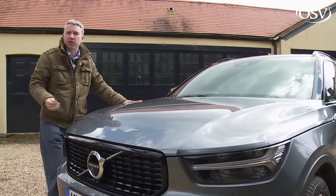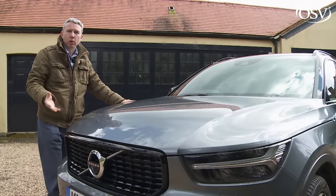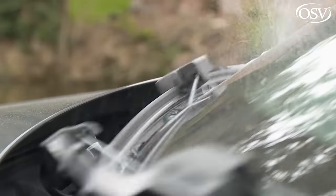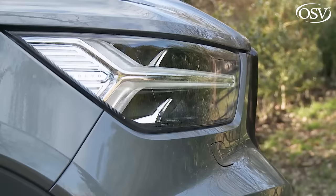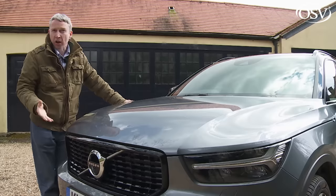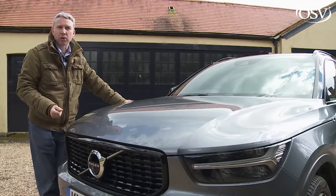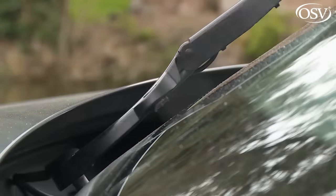Whichever of the three main trim levels you select, you'll be offered the opportunity of a slight upgrade to an interim Pro spec. With all three packages, this adds heated front seats and washer nozzles, active bending headlamps that turn with the bends, headlamp washers, and a heated windscreen. Momentum Pro variants also get front LED fog lights and power-folding mirrors. R-Design Pro variants gain a powered driver's seat, front passenger seat, and big 20-inch wheels. Inscription Pro derivatives also gain 19-inch wheels and a powered front passenger seat.